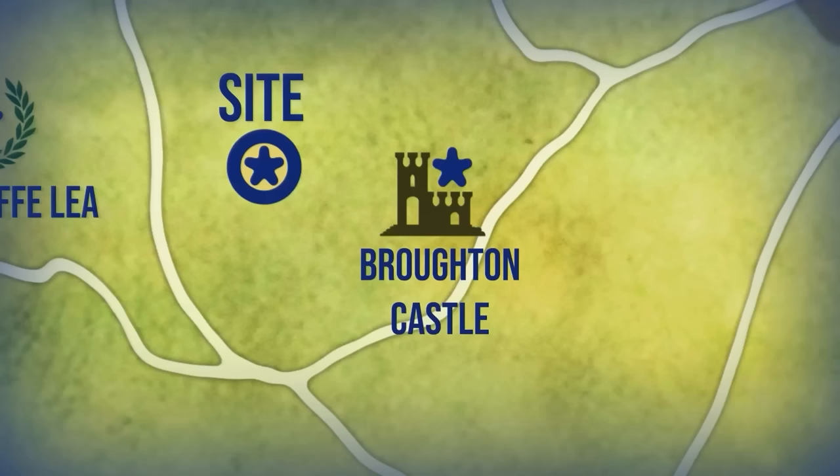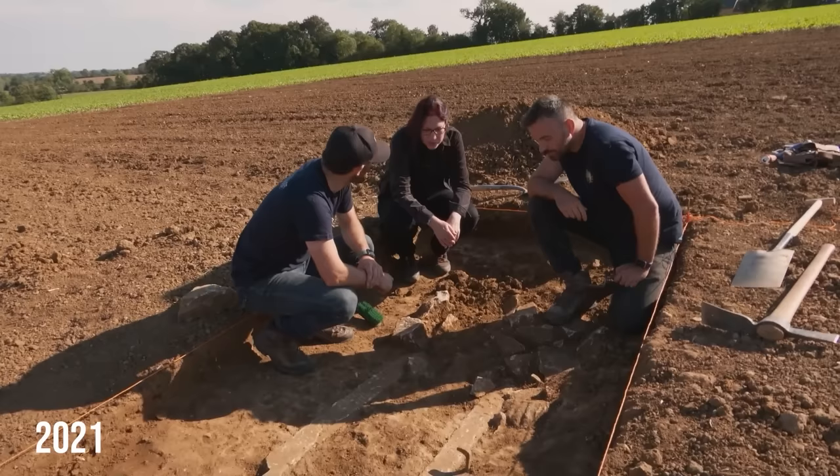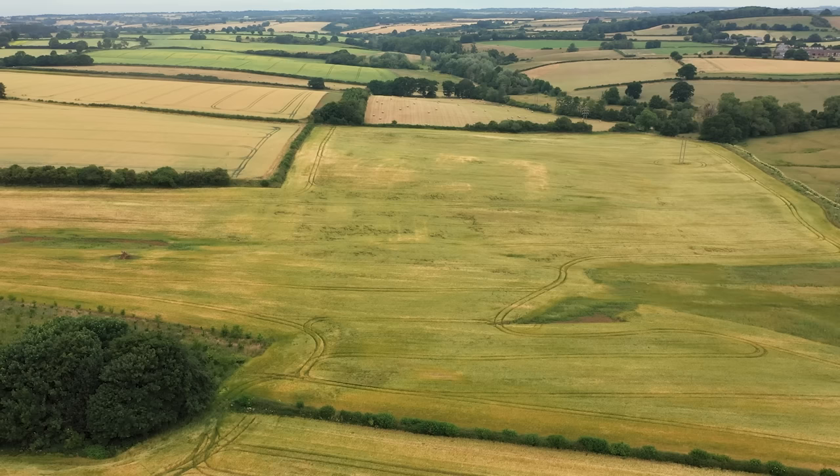Our site is situated on the Broughton estate in Oxfordshire where Time Team visited last year to investigate the huge Roman villa in the neighbouring field. But with efforts of that dig focused on the main site, we left some unfinished business at the end of day three, so we've returned with a small team of specialists — our expedition crew — to further investigate the very sarcophagus that brought us here in the first place.